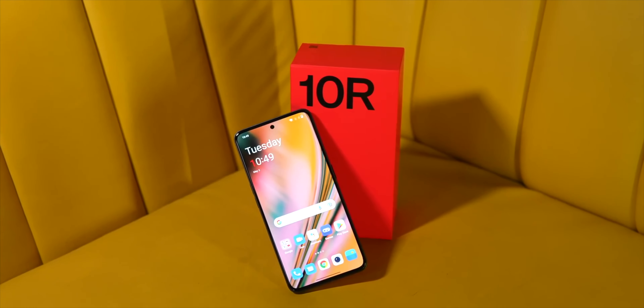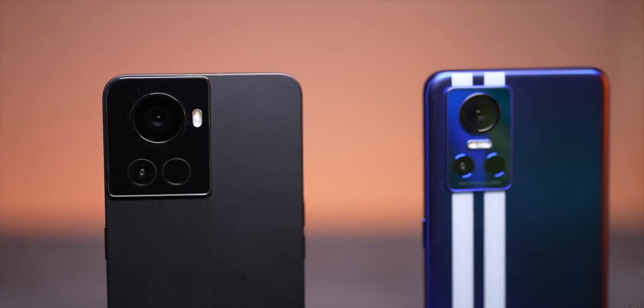The GT3 is technically the successor to the GT Neo 3 that launched last year. Remember the GT Neo 3 and the OnePlus 10R? Both these phones are available in a product buying link on YouTube — go check that out if you haven't already and you can pick up the phones from there if you're interested.